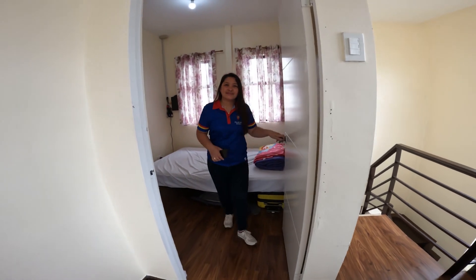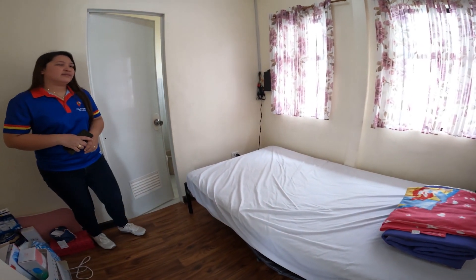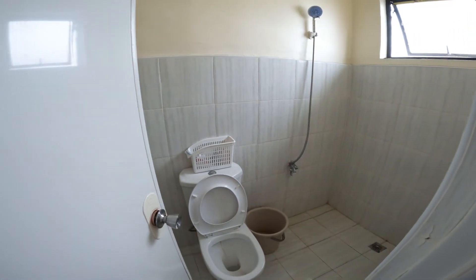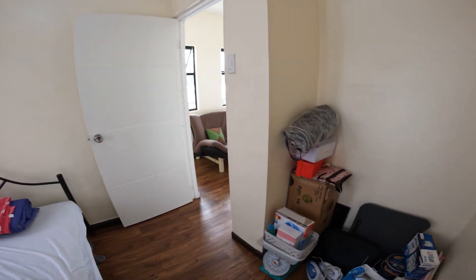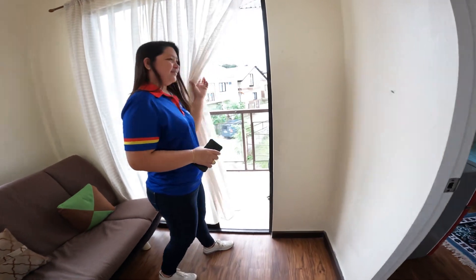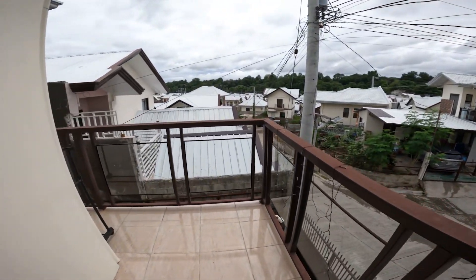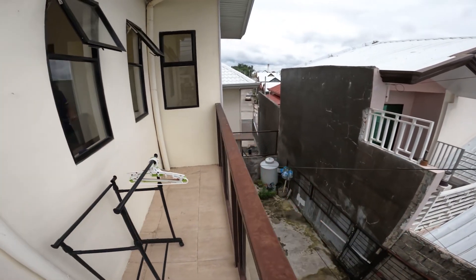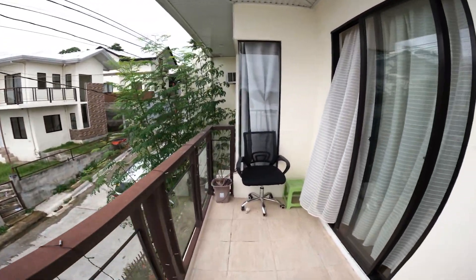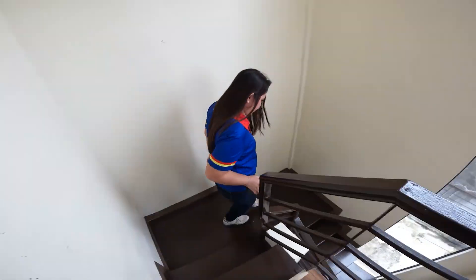Here's the second bedroom. This room will also have its access to the toilet room. This will also lead us to our balcony. The room will also have its access to the home office.